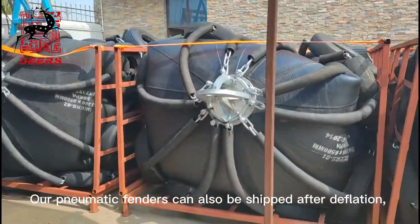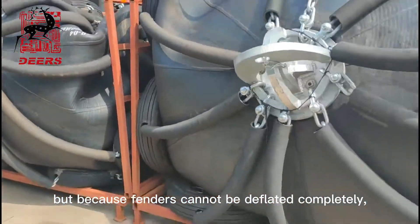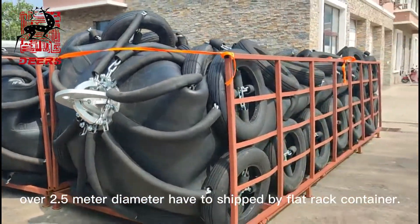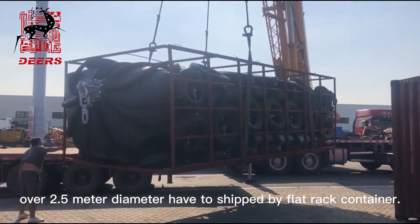Our pneumatic fenders can also be shipped after deflation. But because fenders cannot be deflated completely, those over 2.5 meters in diameter have to be shipped by flat-rack container.